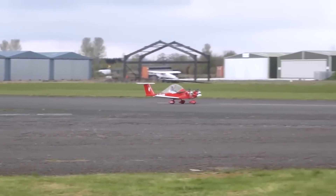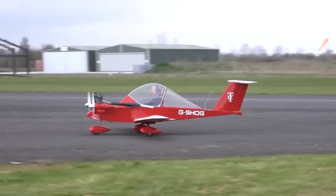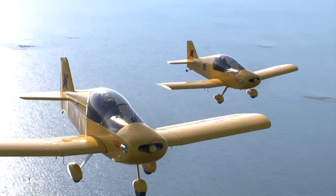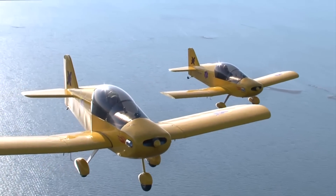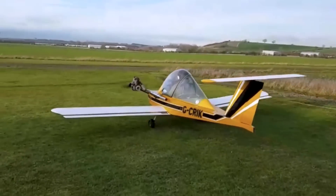At first glance, you might mistake this for an RC plane. However, upon closer inspection, it becomes evident that it is a small airplane. While planes are typically associated with large sizes, the ones featured in this video are incredibly small. In fact, they are so tiny that they weigh less than the people piloting them.